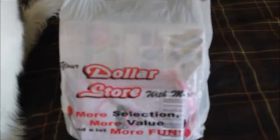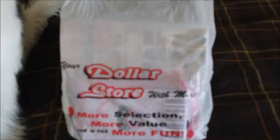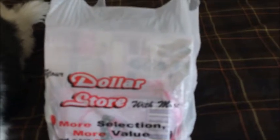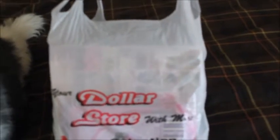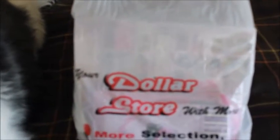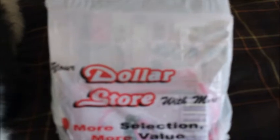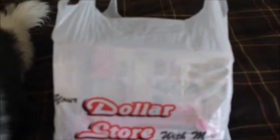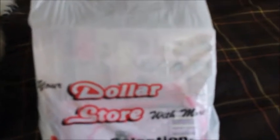Hi guys! I've got quite a few dollar store things to show you today — stuff we bought when we were in Edmonton. I might do more than one video because it's two different dollar stores that I went to, plus my fiancé got me a couple of things as well.